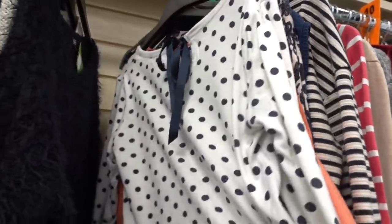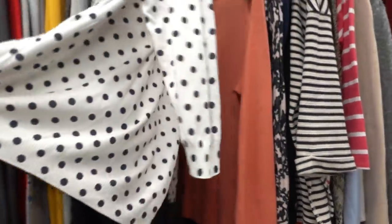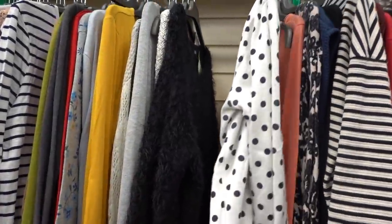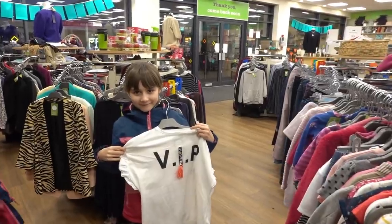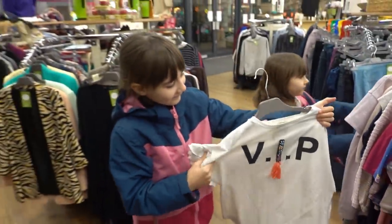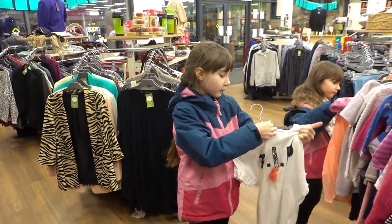I really like this jumper. The only thing is it's cropped so I think if I wore it my belly would hang out because I've only just had a cesarean and I've got a pouch there. Molly's just found this t-shirt which says VIP — very sparkly. Do you want to try it on? It's only £2.